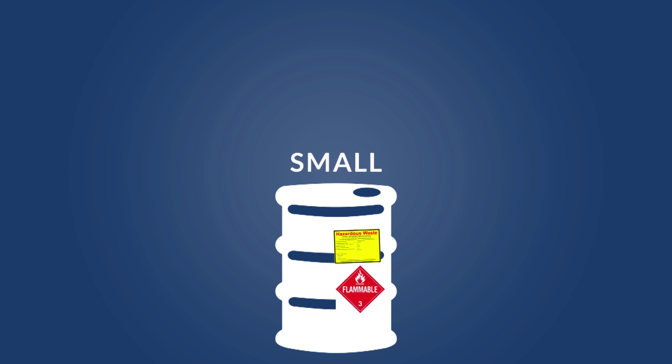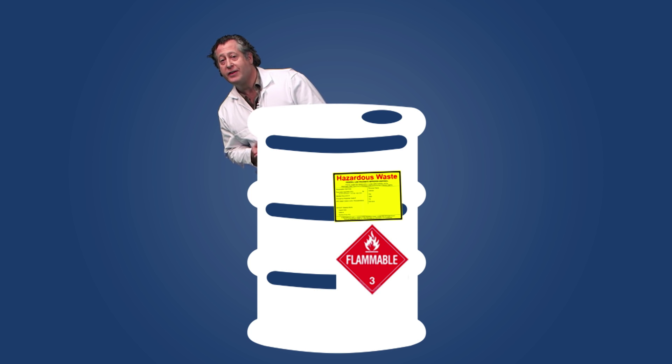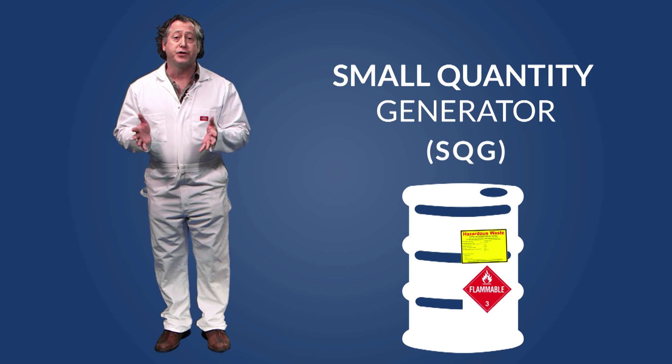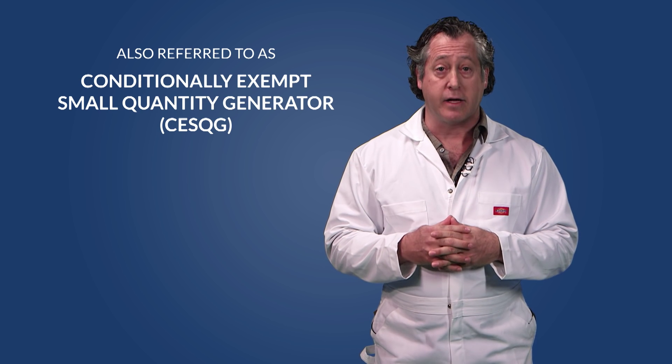Your business can be a small, medium, or large quantity generator of dangerous waste. In this case, bigger is not better. It is very beneficial for businesses to have small quantity generator, or SQG, status. Small quantity generators have far fewer regulations to follow and fewer hoops to jump through to be compliant. A small quantity generator essentially only generates a very small amount of waste — it doesn't necessarily mean it's a small business. It could be a really big business that only generates a small amount of hazardous waste.